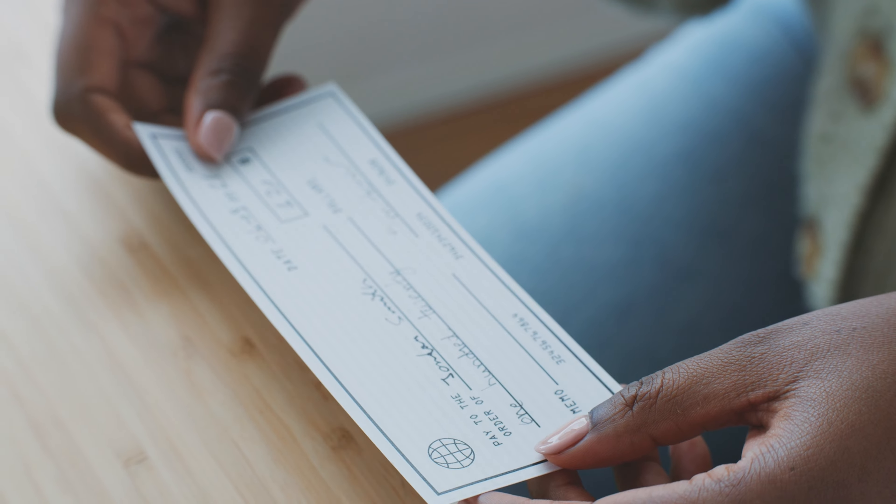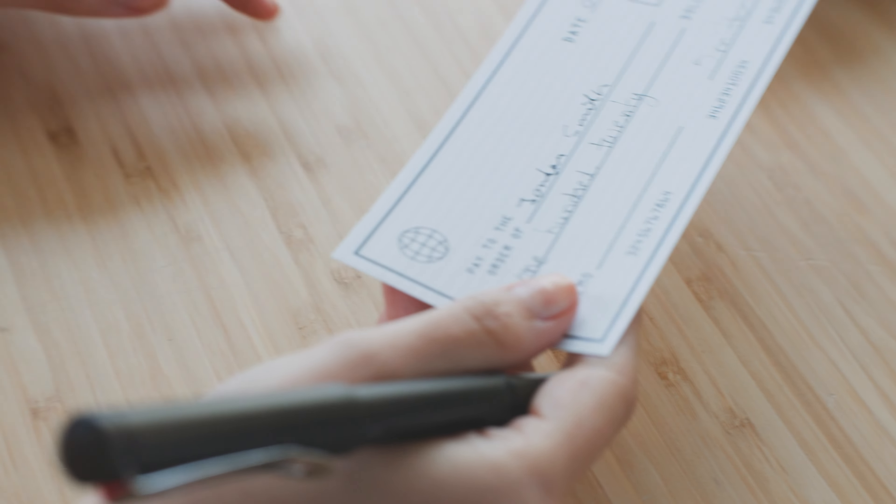Tip number eighteen: allocate 10% of your total monthly income to a personal fund, exclusively for fun things. Make sure to stick to it solely for enjoyable purposes.